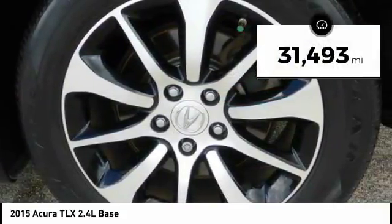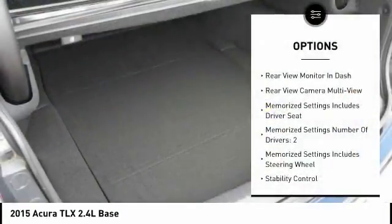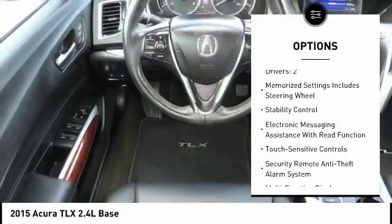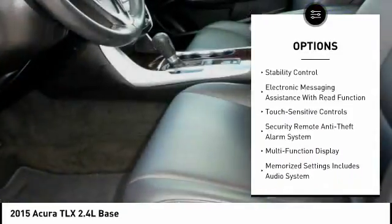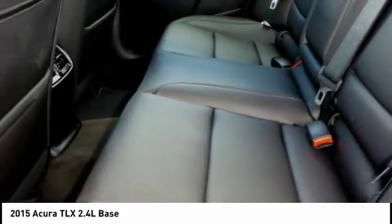This vehicle has less than 35,000 miles. Here are some of this vehicle's great options: traction control, stability control, power steering, cruise control, audio, internet radio, Pandora, power brakes, child safety locks, trip computer, airbags, driver, knee, tachometer.